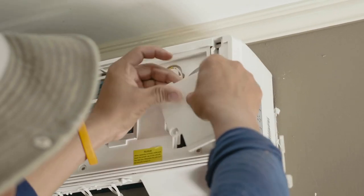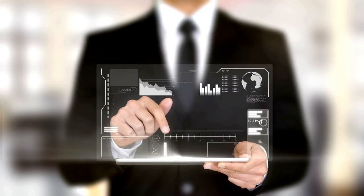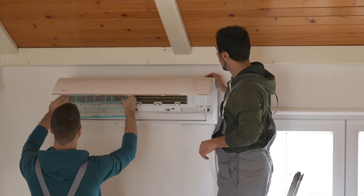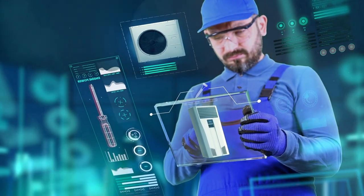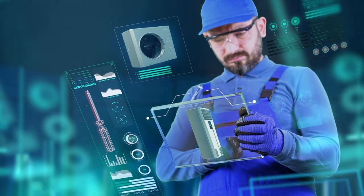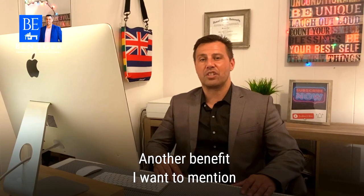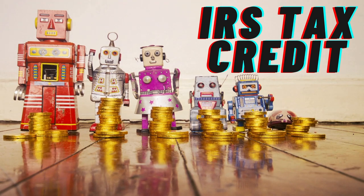Next on my list is HVAC replacement. Energy efficiency is ranked very high among home buyers in today's market, so it's no surprise that buyers are looking for recently replaced AC units when shopping for homes. Replacing HVAC units with more current models will improve energy efficiency as well as the home's heating and cooling capabilities and will lower energy bills. Another benefit worth mentioning is that it may help you as a seller qualify for the IRS Energy Efficiency Tax Credit. If you want more information on that, please comment below or reach out to us directly.